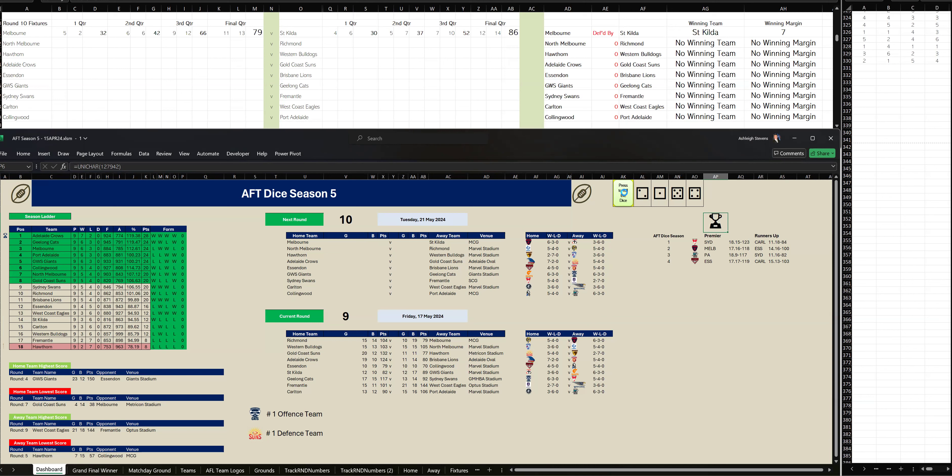Let's go to the next game. It's North Melbourne versus Richmond at Marvel Stadium. We've got Richmond kicking 4-2-26 to North Melbourne 1-3-9 in the first quarter. Let's go to the second quarter of this game.